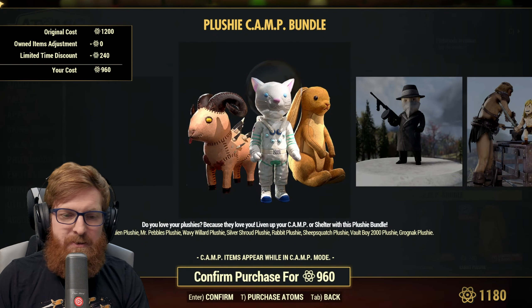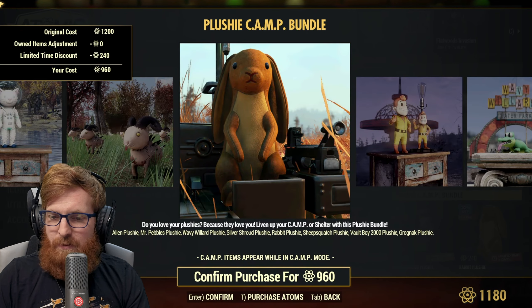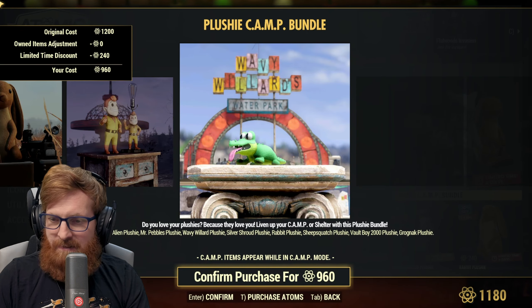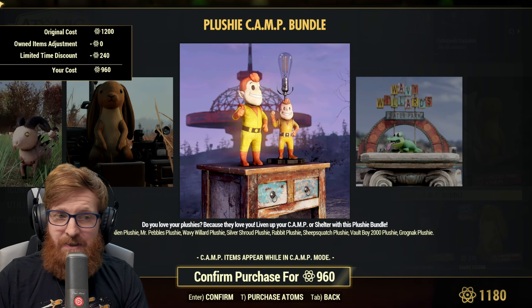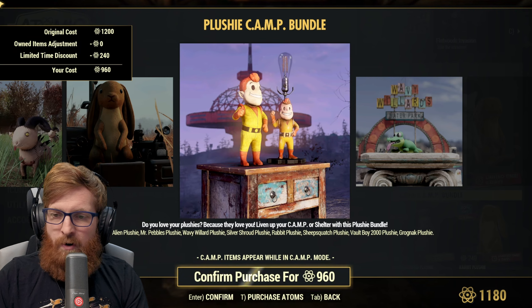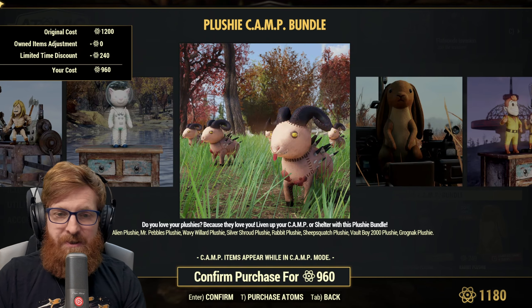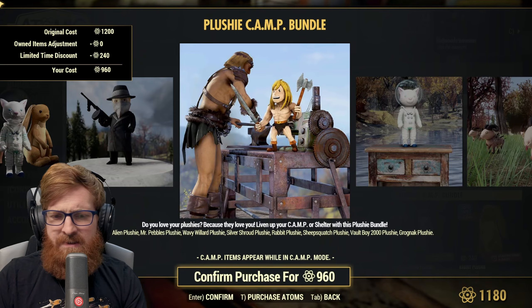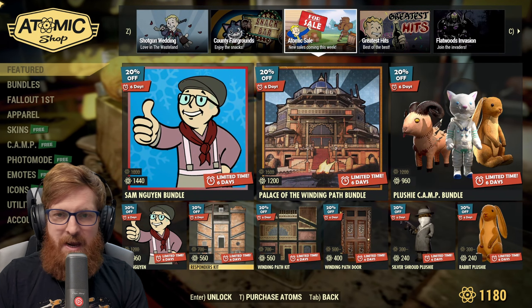We also have the Plushie Camp Bundle, and I am a sucker for plushies. You get the alien, Mr. Pebbles, the Wavy Willard plushie, the Silver Shroud, the rabbit, sheep, squash, the Vault Boy 2000, and the Grognak plushie. I have all of this on my main account, but we're on our new alt account, so this is a great pick-up for plushie fans at 960 atoms.